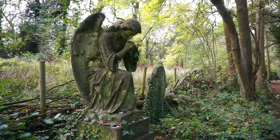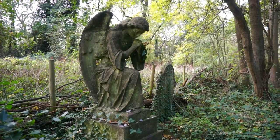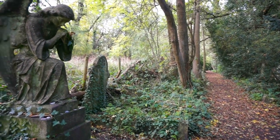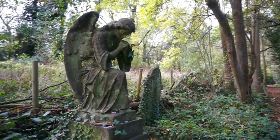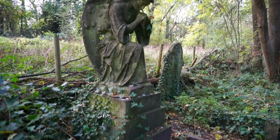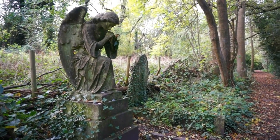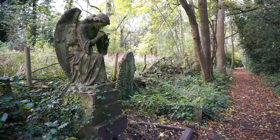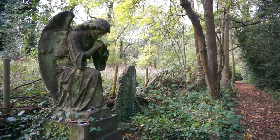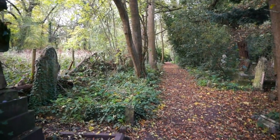Every time I come to Nunhead I try to find this beautiful statue of the praying angel. It's located on a very small path on the perimeter of Nunhead. It was placed here on top of a tomb from 1921. It is also forgotten, and it looks absolutely stunning. If you come here, make sure you find it and say hello to this beautiful angel.